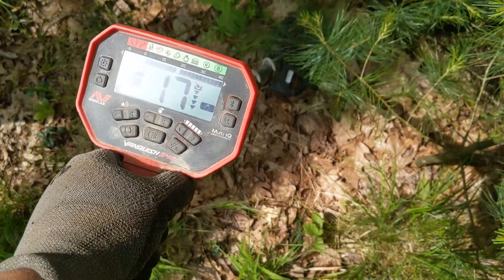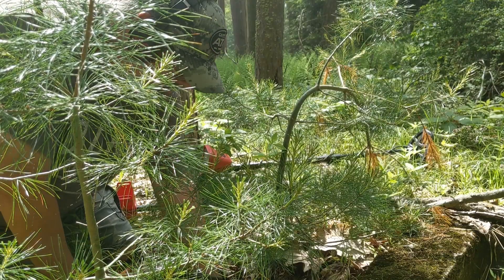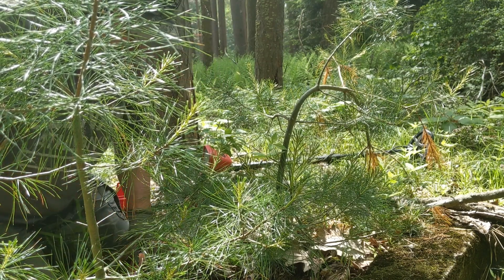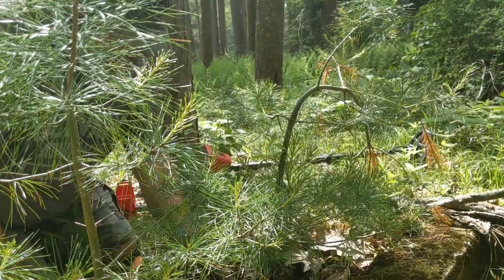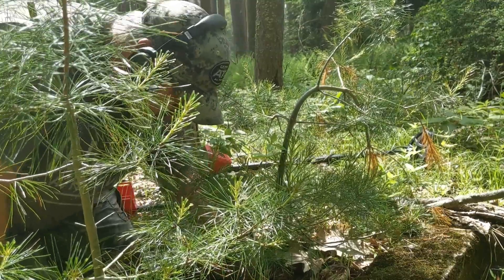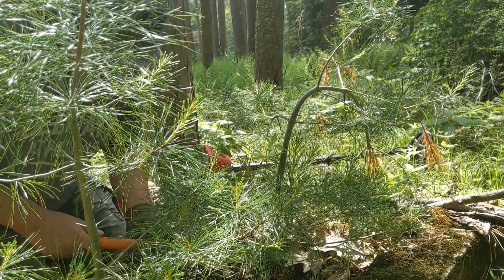Okay, I'll keep going. Over here by a small foundation I'm getting a signal ranging from 19 to 25. I don't know if it's more hot rocks, but let's dig it and take a look. I'm seeing a lot of glass in the hole. We found a nail and part of another nail.